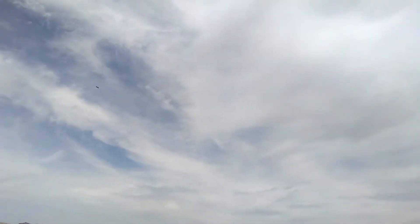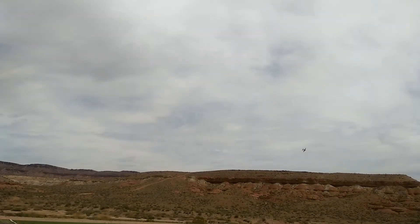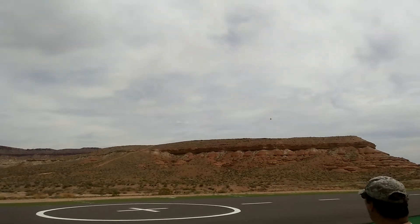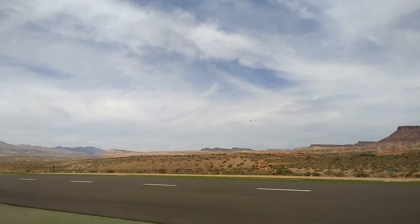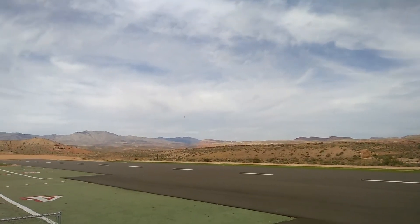The Rare Bear's in rare form. By the way, this is in St. George, Utah at our 670-foot runway.